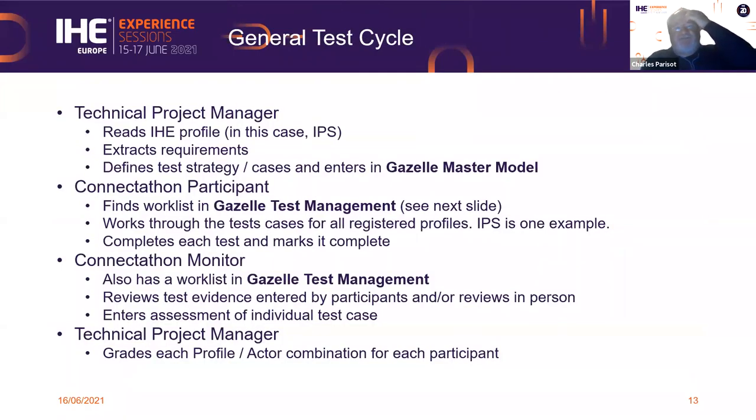I would like to hand over the presentation to Steve Moore, who was one of the creators of Gazelle, who has wide experience in performing Connect-A-Thons, and who, like me, has been in IHE Connect-A-Thon since the first one. Welcome, Steve — we want to listen to you.